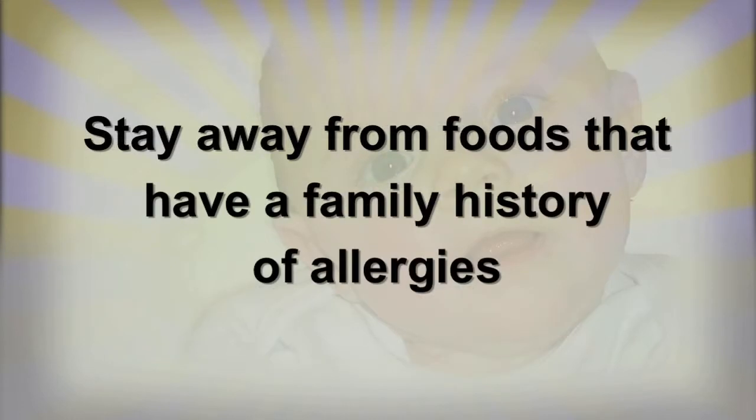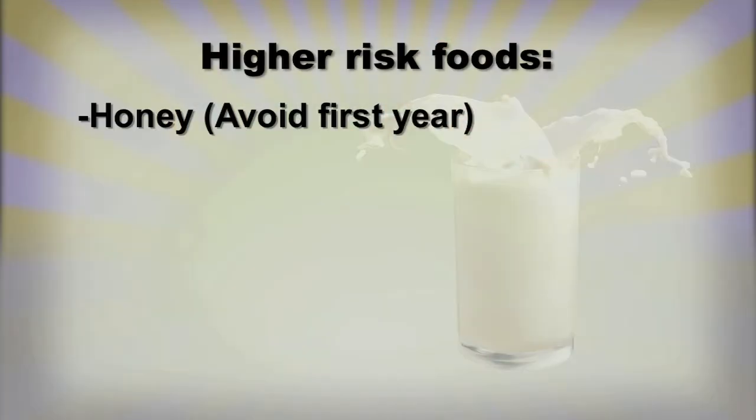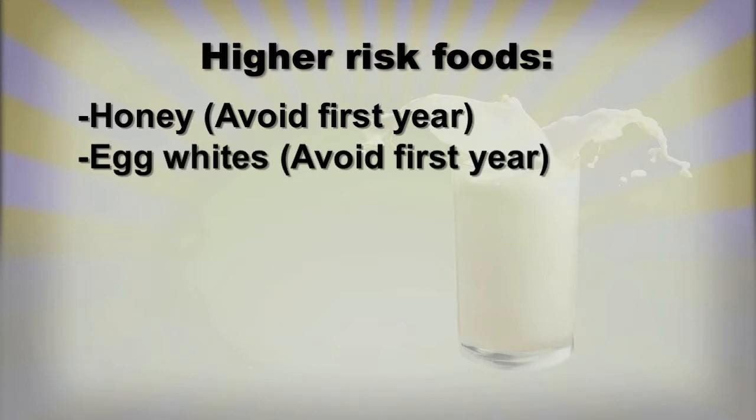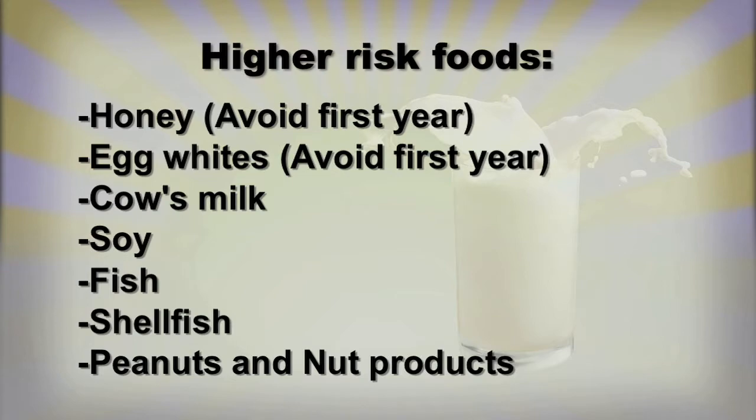You also want to look at your family history. Any type of allergy that the parents might have increases the risk that their child may have an allergic reaction. Some foods to watch out for a little bit more: honey is something we want children to avoid until after one year. Whole eggs — it's actually the egg white we want to be careful about, while egg yolks are fine. Other higher-risk foods include cow's milk, soy, fish, shellfish, peanuts, and nuts, as these are more likely to cause a reaction.